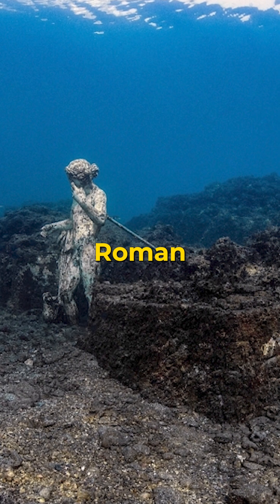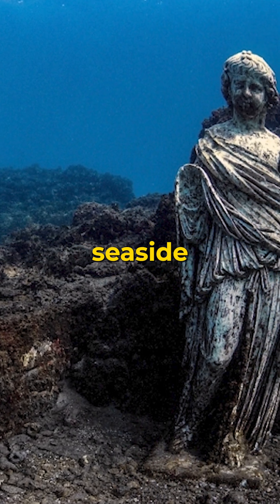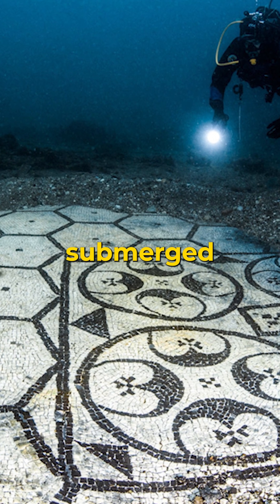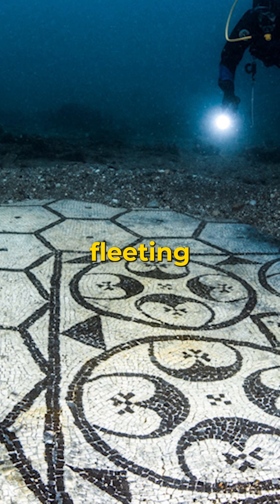In the ancient Roman city of Bailly, erosion and volcanic activity combined to sink much of a luxurious seaside retreat beneath the waves. Divers can now explore submerged ruins of villas and mosaics, a haunting reminder of how fleeting land can be.